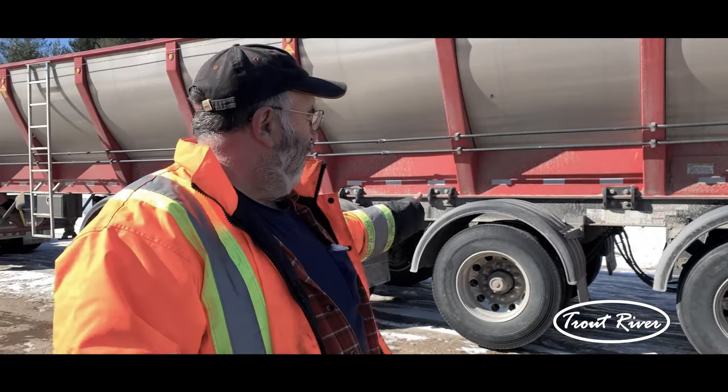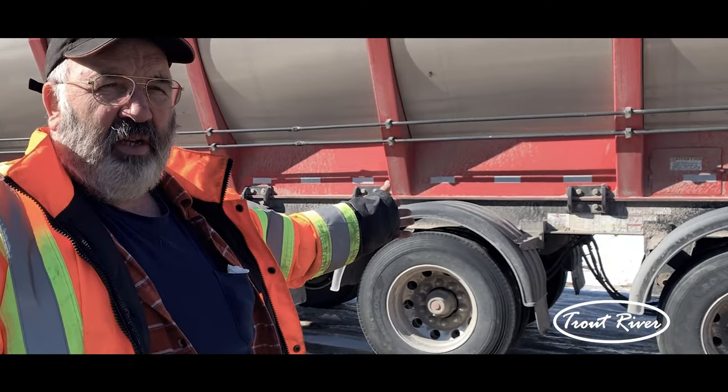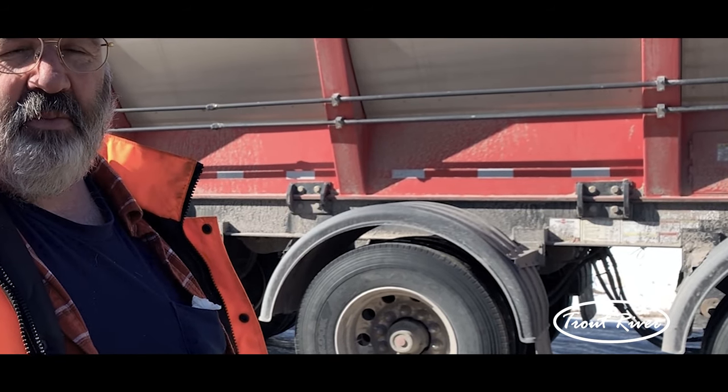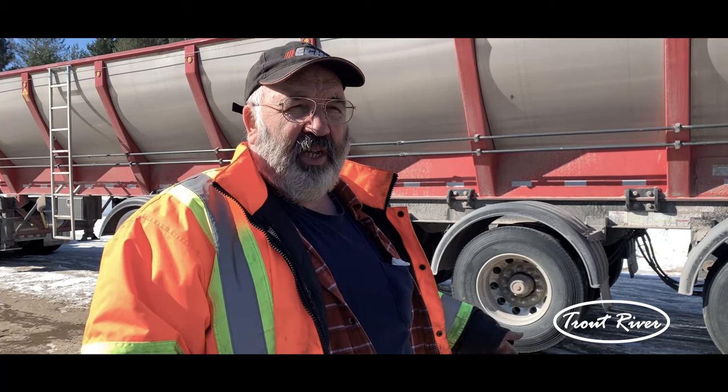The way the undercarriage is fastened to the body of the machine — from past experience in forestry work, that's where we were breaking.